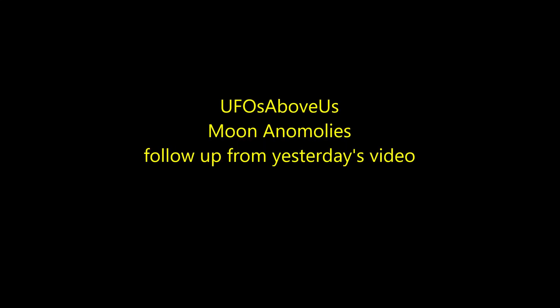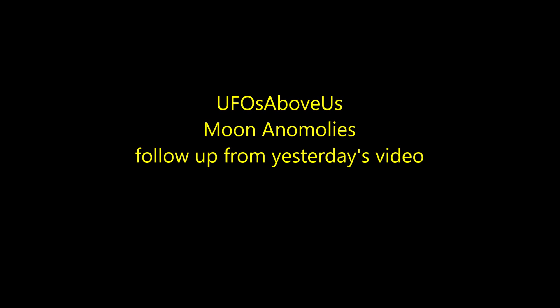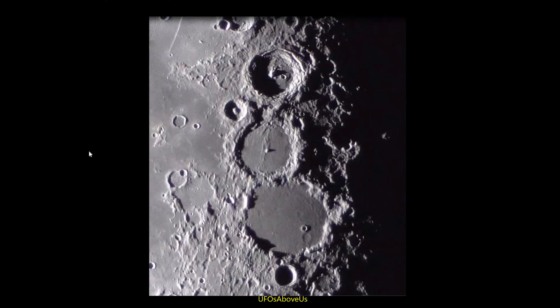Welcome back to UFOs Above Us. I'm doing a supplement to my video from last night — two things I want to show you in addition, plus ask a favor at the end.